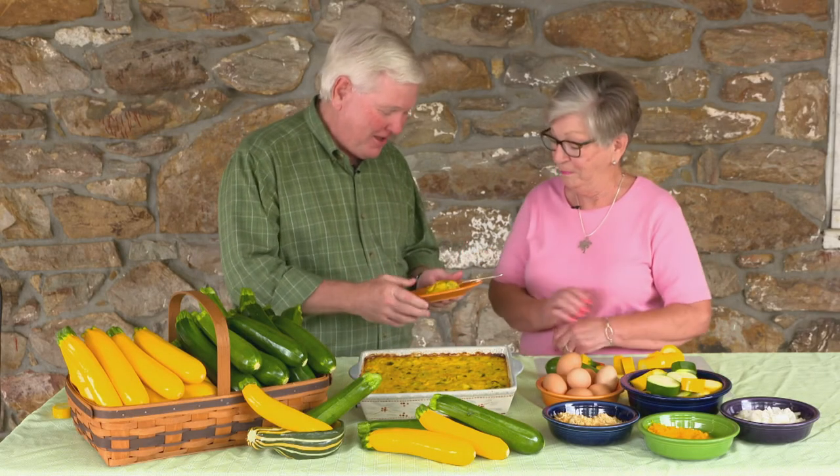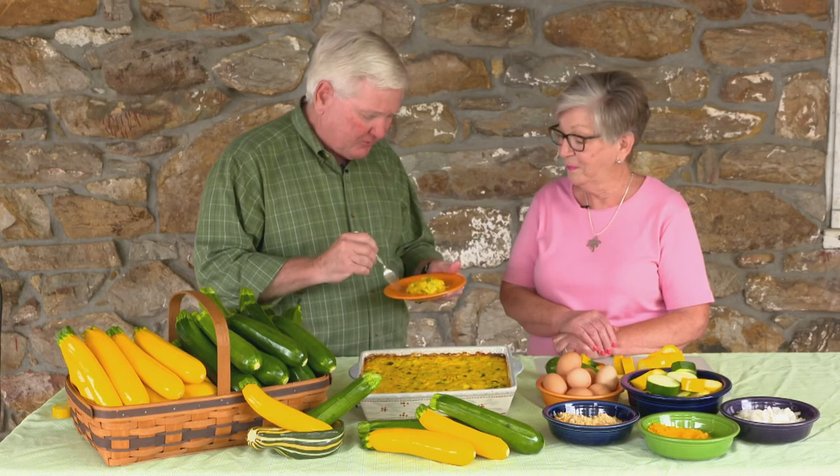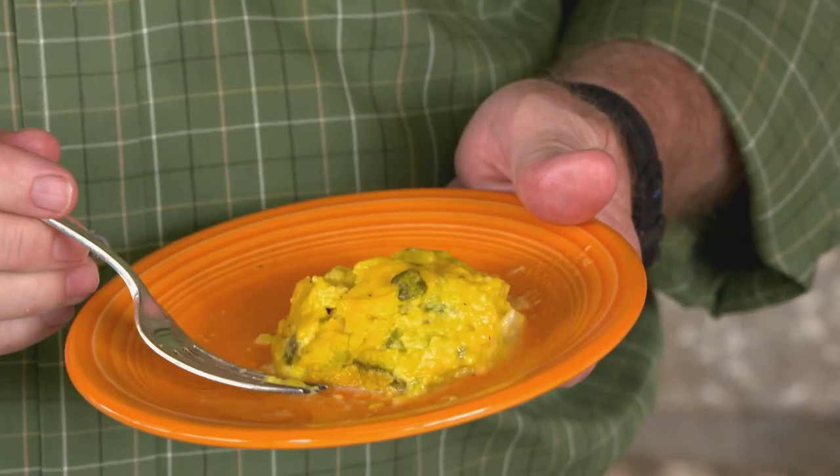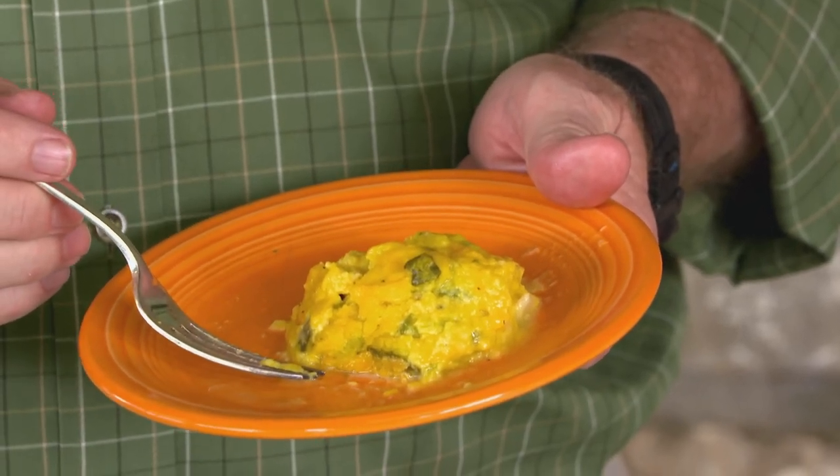Enjoy. My mother always made this during the summer — it's like a squash pudding, it's delicious. We're going to put the recipe on our website at mpt.org/farm so you can try it at home.